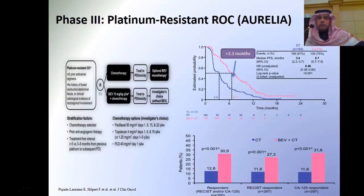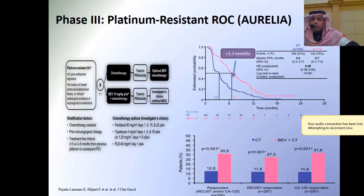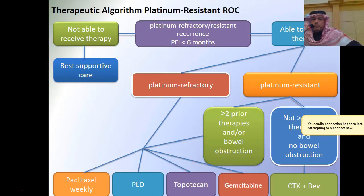Studies also show no difference between single agent and double agent chemotherapy in the platinum resistant group. What about bevacizumab in this group? There is general agreement that using bevacizumab in the platinum resistant group is a better choice, since we don't have too many things to offer them. Bevacizumab in this group showed improvement in progression-free survival with hazard ratio 0.4 and p-value 0.001, and also showed a good response rate.